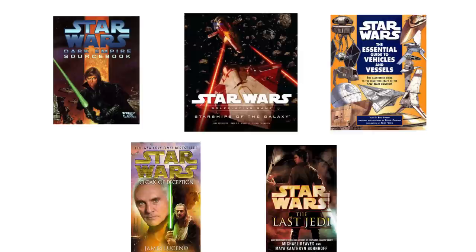The Cloak-Shape appears in a ton of Legends material, from the Dark Empire sourcebook, Starships of the Galaxy, The Essential Guide to Vehicles and Vessels, and books like Cloak of Deception and The Last Jedi.